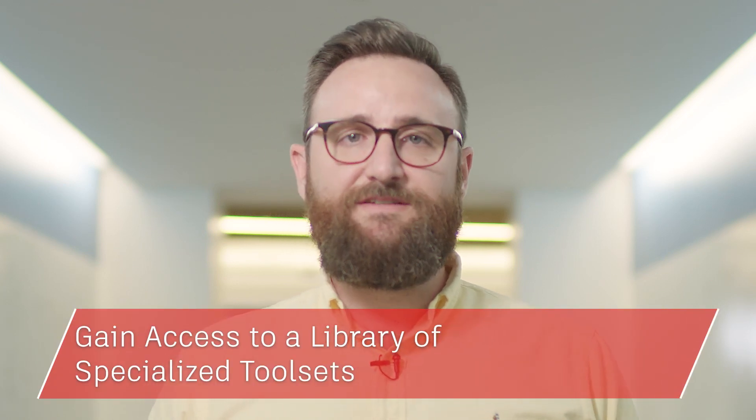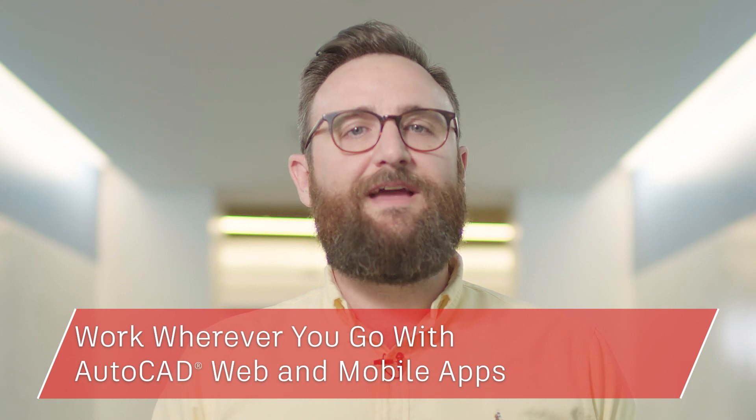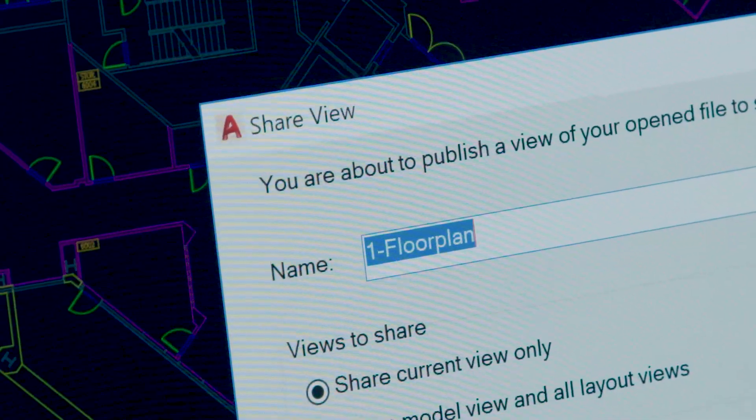When you subscribe to AutoCAD you gain access to a library of specialized tool sets. You can take your work with you wherever you go with AutoCAD web and mobile apps and enjoy core desktop enhancements like DWG Compare and Shared Design Views. Today I'll show you how you can put the power of one AutoCAD to work for you.